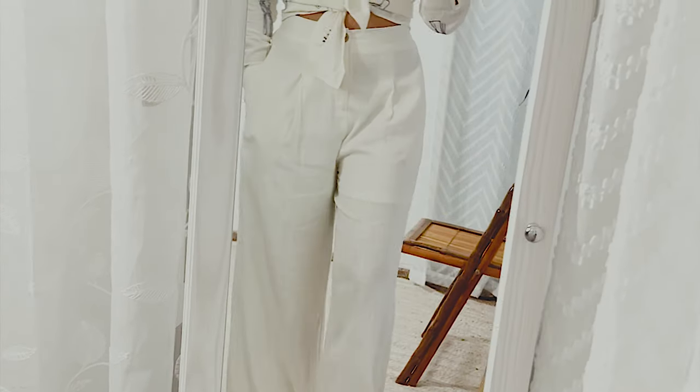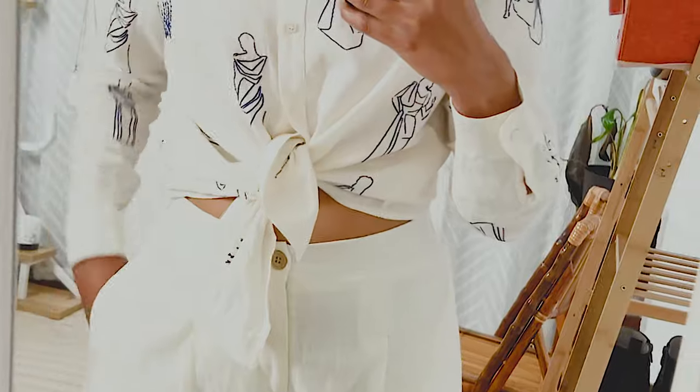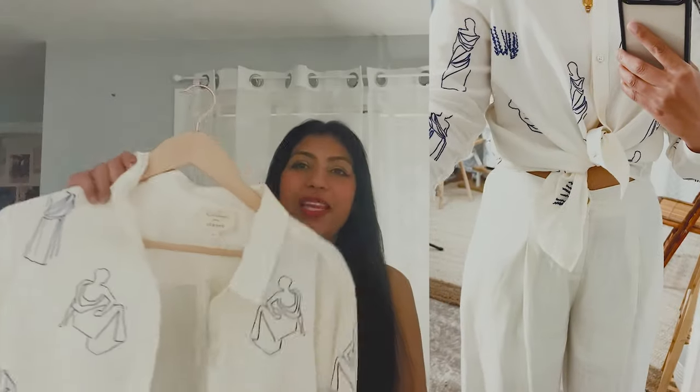This is my first time to knot the shirt like that and I absolutely love it. It's so beautiful — it feels like effortless chic style that we all want but without any effort. This is a very beautiful piece and it's a good match with my linen pants. It's a very similar color and they pair beautifully with each other. I love this piece so much.